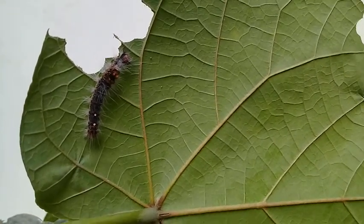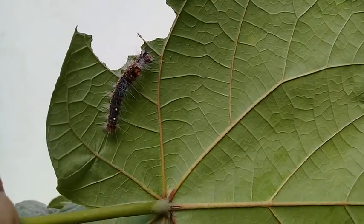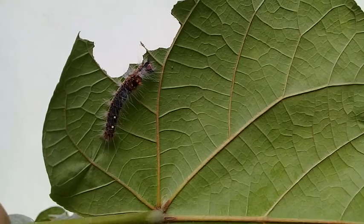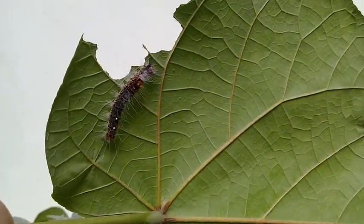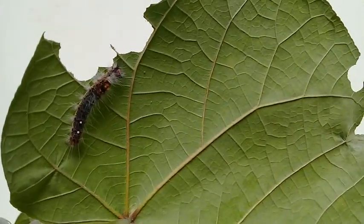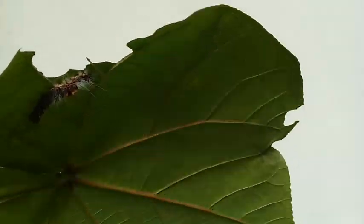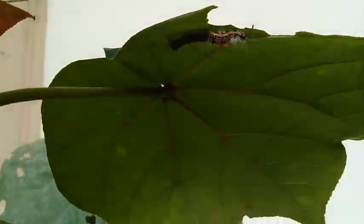We have to be very careful and remove these caterpillars. If there is an attack and they are in greater numbers, you may use some sprays or some organic insecticides. But if there are only a few, like this one, then you have to remove them manually using a stick.